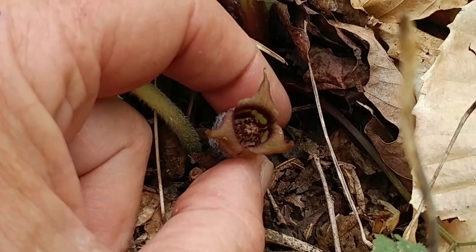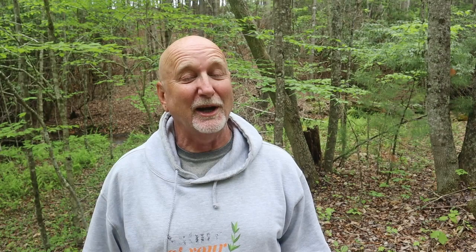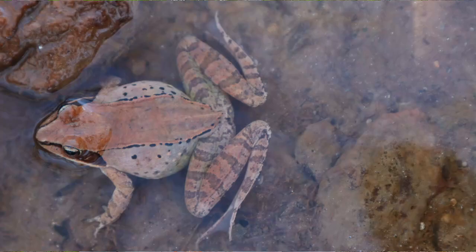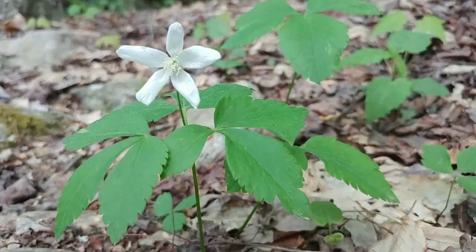We've already seen wild ginger coming up, Dutchman's breeches, star chickweed, red trillium, and so many others. As well as many of the amphibians — I've watched as the season progressed wood frogs, then spring peepers, and then American toads breeding. And I can't wait to see what we're going to find next.